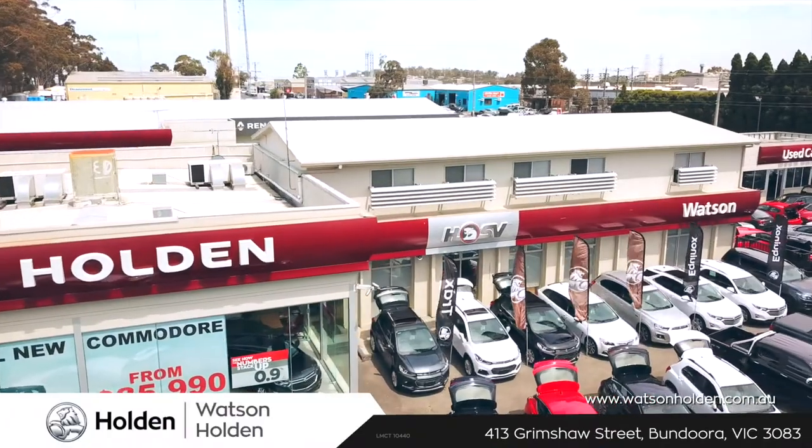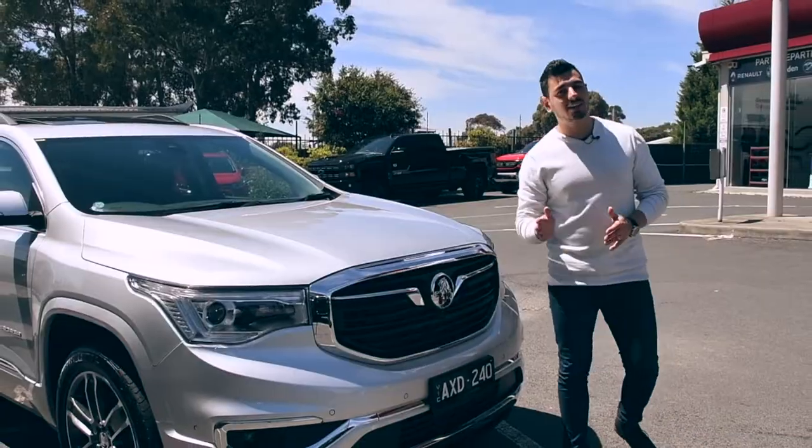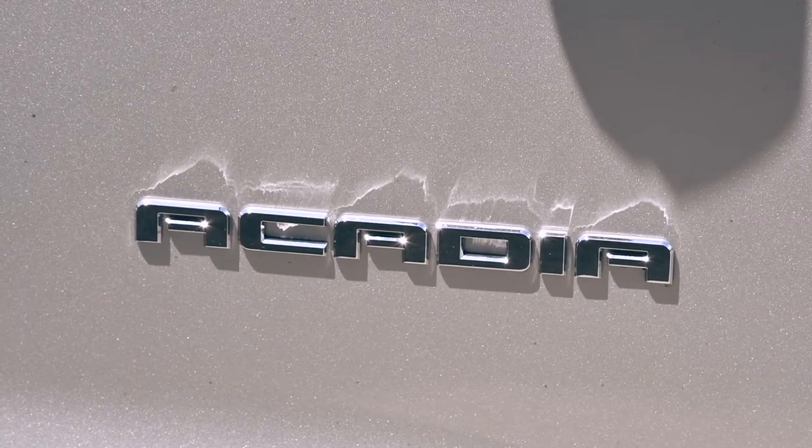Hi guys, Nanda here at Watson Holden, and today it's time to get serious about ruling the roads. We're taking a look at Holden's latest full-size 7-seat SUV, the Arcadia.